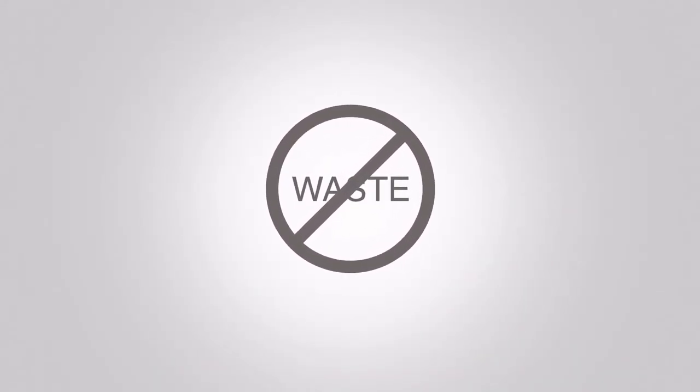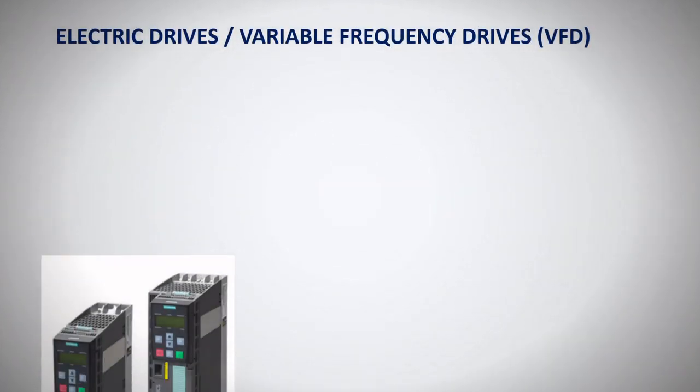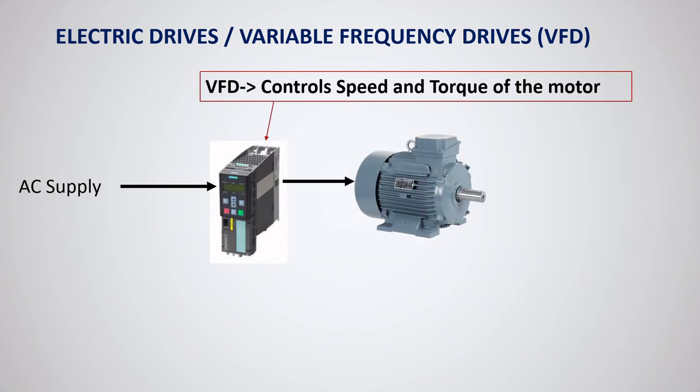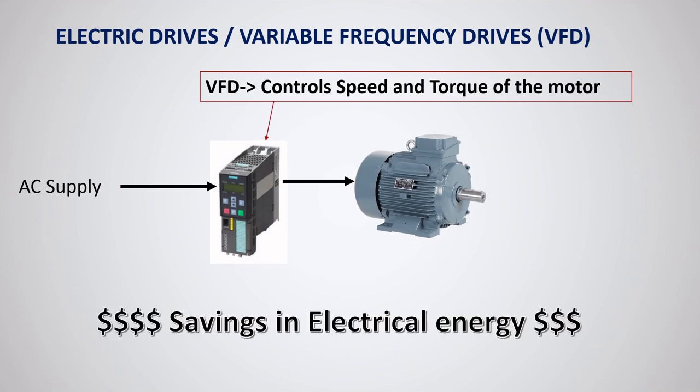But there is a way to control these motors that helps you not only save energy but also reduce scrap and maintenance costs. This can be achieved by using an electric drive, also called a variable frequency drive. Drives can efficiently change the speed and torque of the motor to reduce the wastage of mechanical energy, resulting in huge savings in electrical energy.